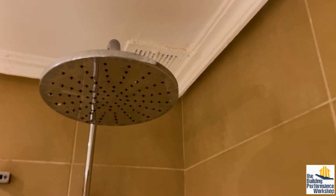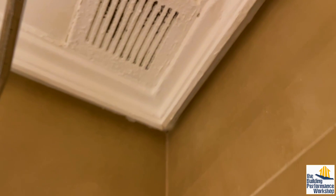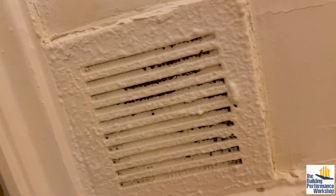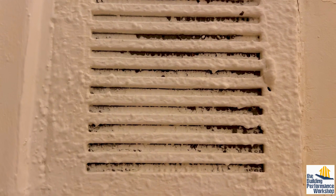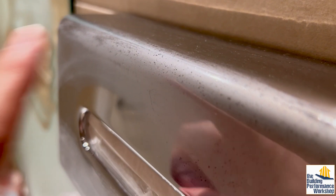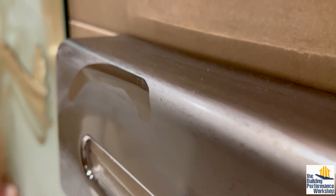By the way, the exhaust fan is in the corner of the shower where we like it, except for the fact that it's been painted shut. And it looks like it was clogged even before that. Not only is the glass fogged up, but also the mirror on the other side of the room is fogged up. The wall has condensation on it.